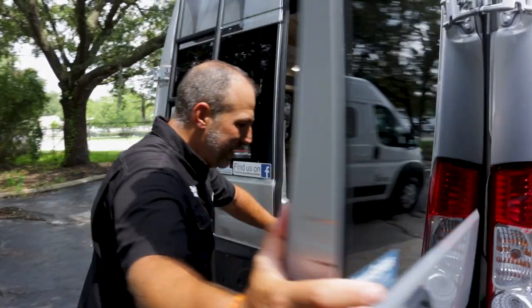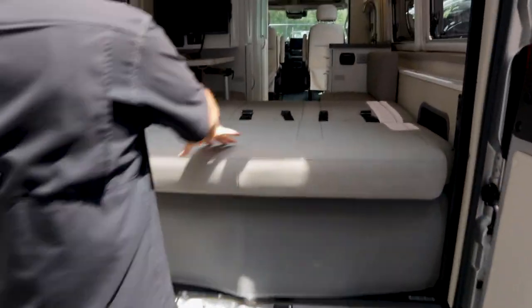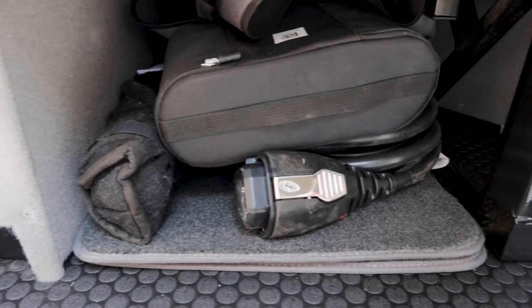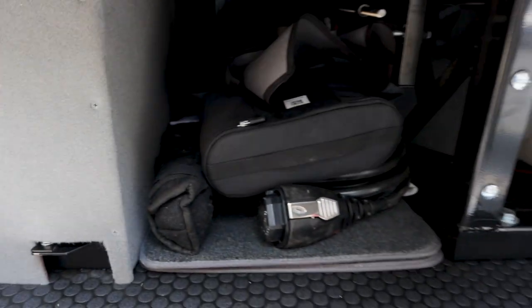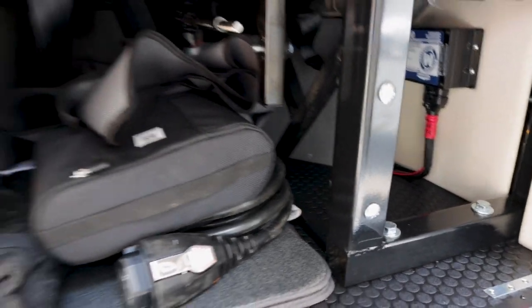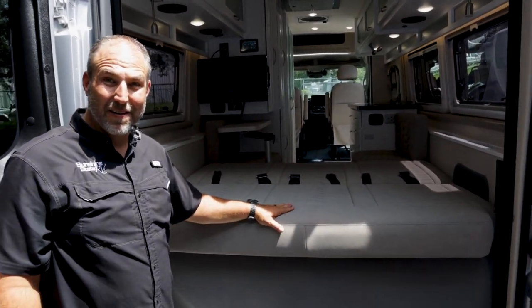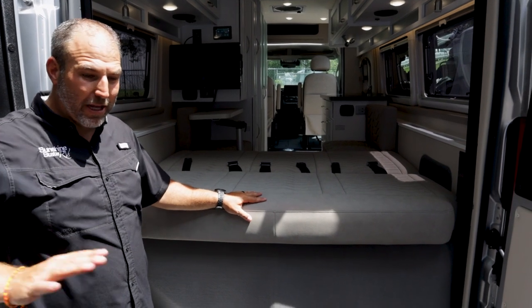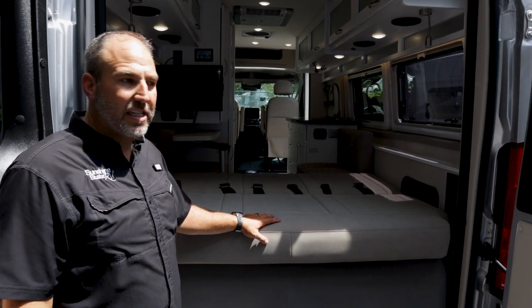When this is flat you can slide things in. Under here we have some storage — this is the lithium battery. There is exactly enough room to put another lithium battery right there. When we do the 1,260 lithium package, we'll have a second battery in two weeks. No other streamlined manufacturer right now is doing 1,260 amp hours.